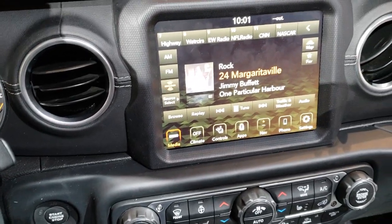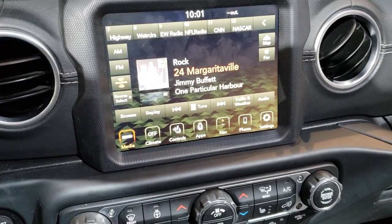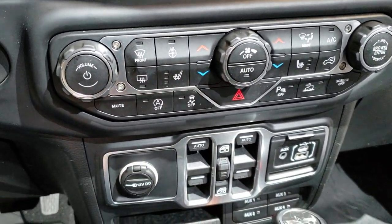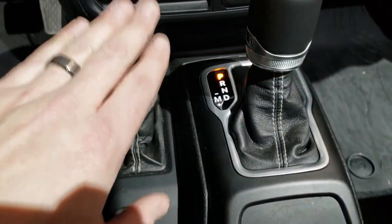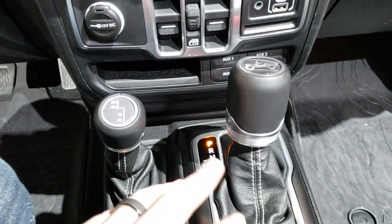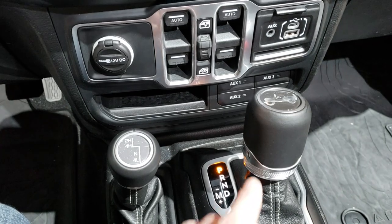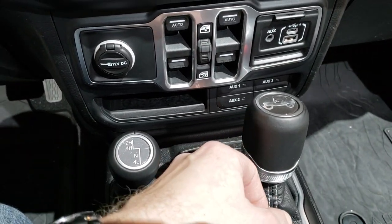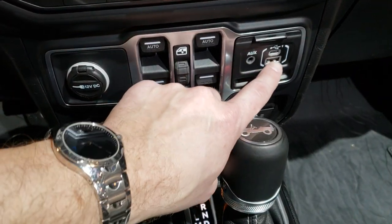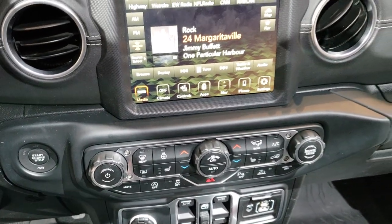You get the 8.4-inch touchscreen radio with AM, FM, and Sirius satellite radio capabilities. This one has heated seats, start-stop technology, push-button four-wheel drive with the four-wheel drive shifter, and push-button start. It comes with an eight-speed automatic transmission. You get four auxiliary switches, part of the trailer tow group, USB and USB-C ports, and dual climate control as well.